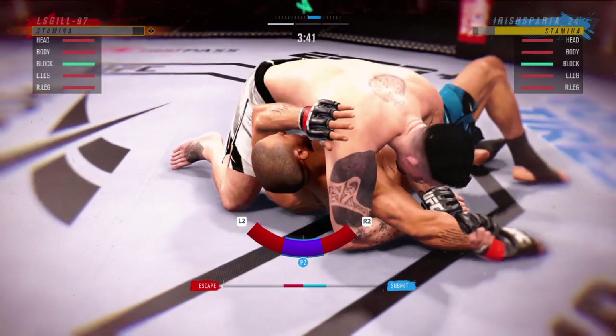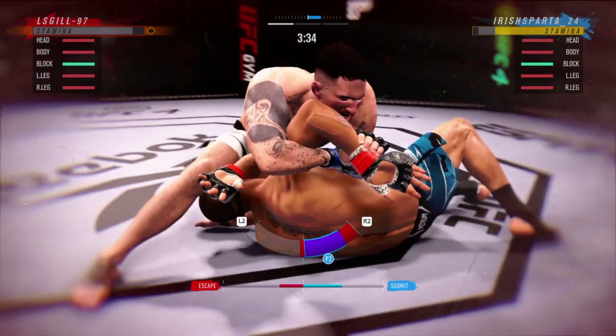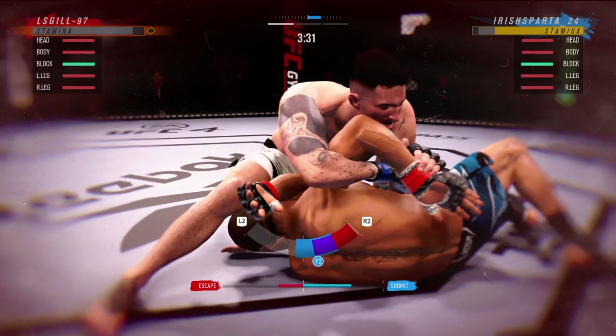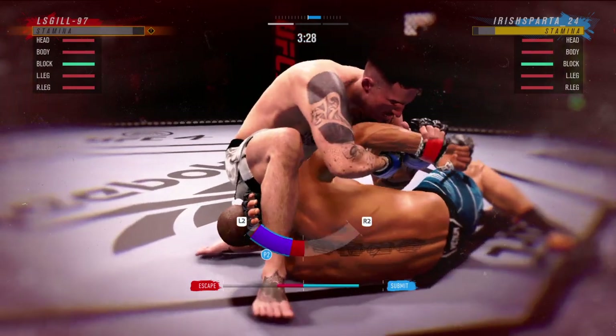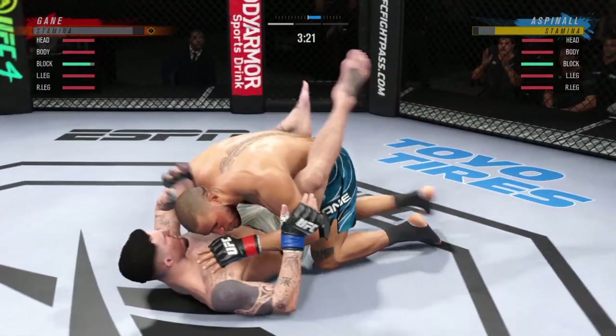The Kimura's not the only thing — it's the shoulder pressure that usually makes you tap. And this might just be a matter of time. Brilliant submission defense there.